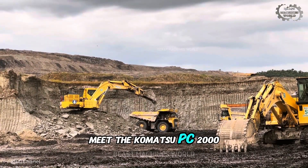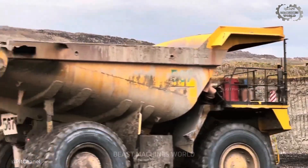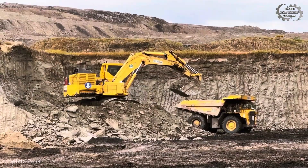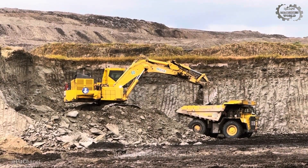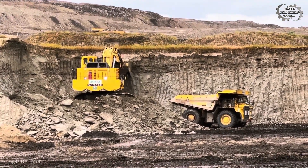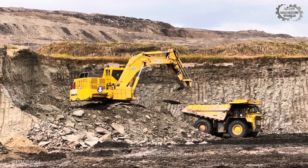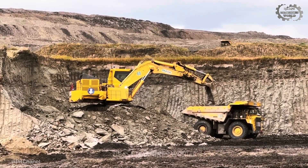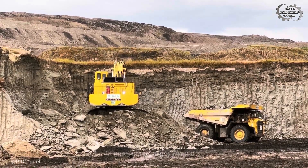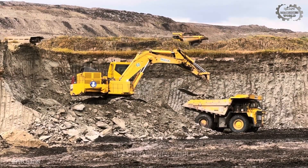Meet the Komatsu PC 2000, a large mining excavator built for open pit work. It tips the scales at about 200 metric tons — roughly 440,000 pounds — and delivers 728 kilowatts. Its bucket capacity is up to 14 cubic meters, about 18 cubic yards, lifting roughly 25 to 30 tons per pass. This machine is designed to pair with large haul trucks, keeping the pit moving with steady, high-volume cycles.